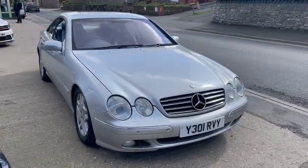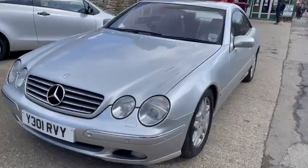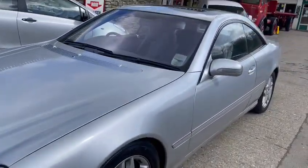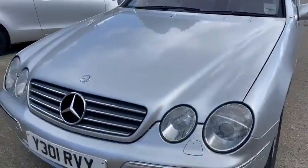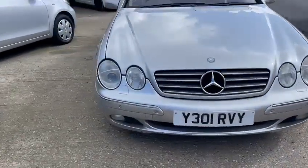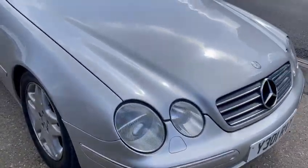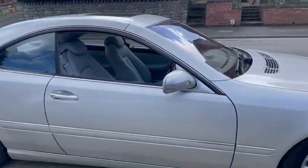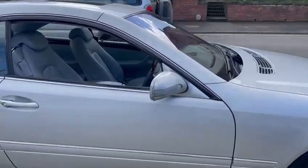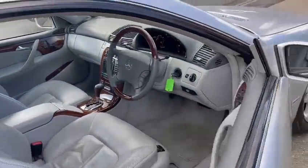Here we go then guys — Mercedes 500 just arrived for the next auction. It's a nice, tidy, presentable car overall. Paintwork and arches are good; there's a few little bumps and bruises on some of the corners and the bumper, but nothing major — a lot of it will just polish out. Overall a bright looking car, good wheels, nice. Interior wise is really nice.